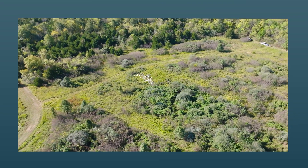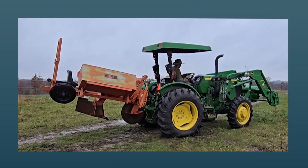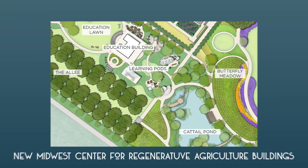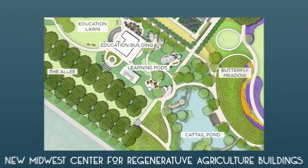We'll also have a RegenAg Learning Lab. While this is focused on K-12 and family learning, it'll be for everyone. It takes part of what was the children's garden and really makes it applicable for so many people to learn about plant life today and what is new and forthcoming.